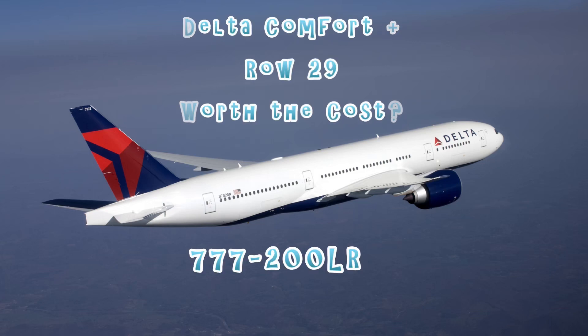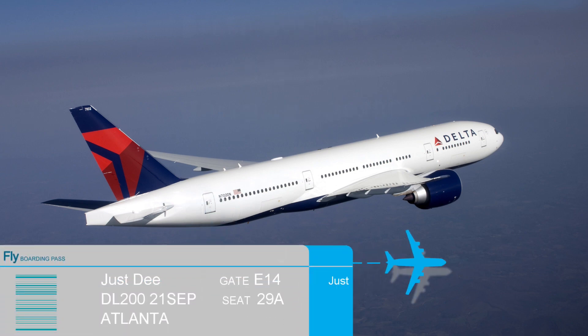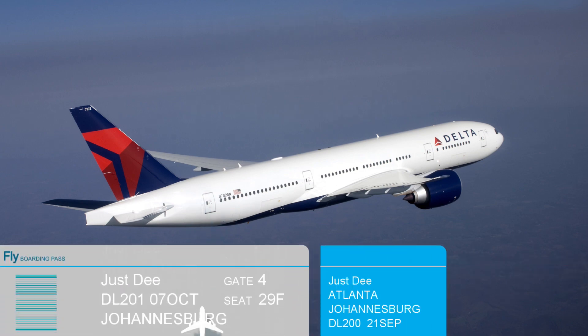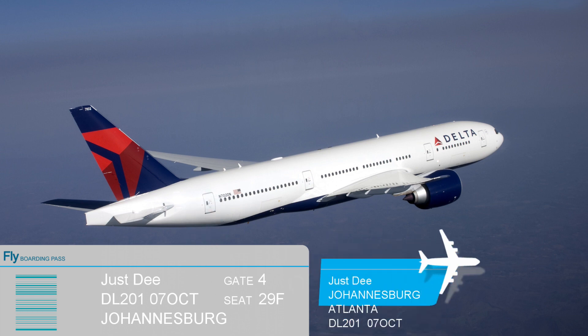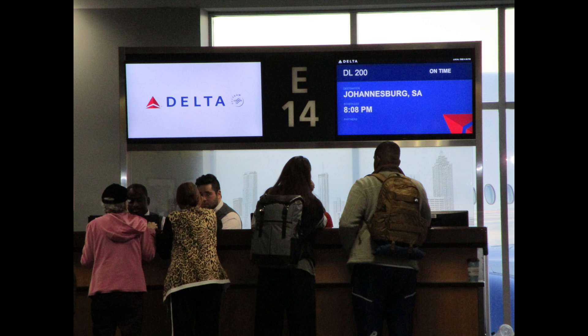This is my review on flying Delta Comfort Plus, specifically Row 29 on their Boeing 777-200LR, their three-class aircraft. They fly this aircraft regularly between Atlanta and Johannesburg, Flight 200 on the way over and 201 on the way back.